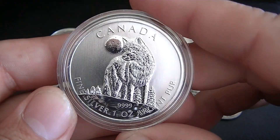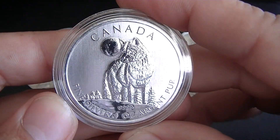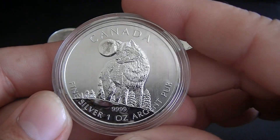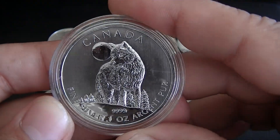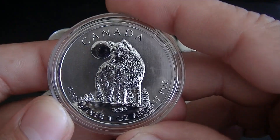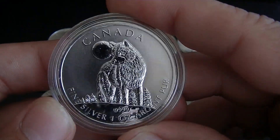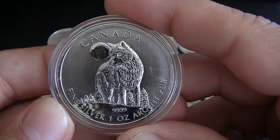I paid a pretty high premium for it, but when I look them up on eBay, I think I got a pretty good deal. It was basically double today's spot price. I got it for $58, which is not bad from what I can tell.